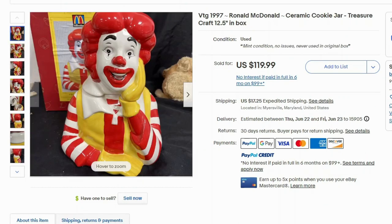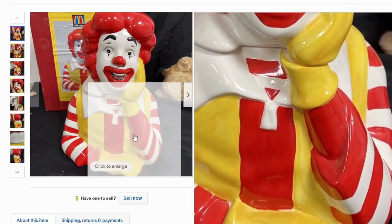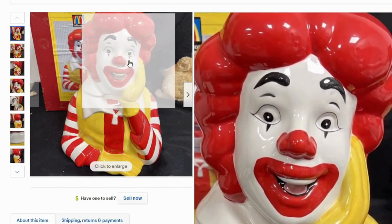I found another cookie jar — this is Ronald McDonald from 1997, another Treasure Craft, the same company making these McDonald's cookie jars. This one sold for $120 with $17.25 shipping. I love the detail — this one's in very good condition, no damage, and has nice vibrant colors.